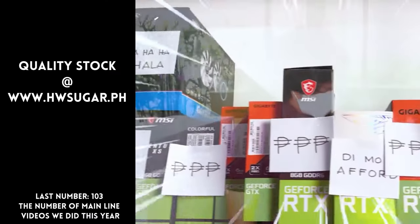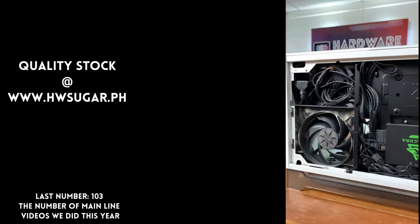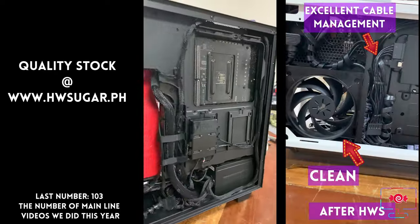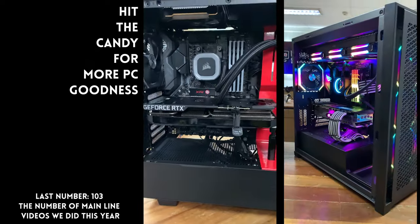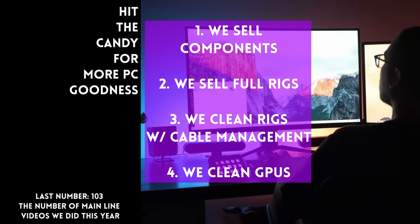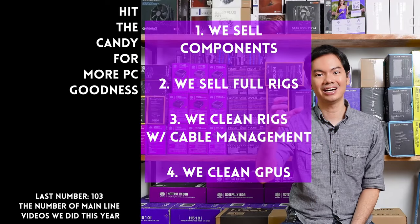Paminsan may nagtatanong kung may kilala ba kaming computer shop na trusted, na hindi ka lolokohin. Actually, meron — kami. Hardware Sugar is a full-service PC store. We sell PC components and fully assembled rigs, clean computers, do CPU cooler repasting, and also clean and repaste GPUs. Our physical store is in Makati, and you can also buy from our site, www.hwsugar.ph, where the inventory is always 100% up to date. We also ship nationwide. Thanks for watching, and maybe one of these days, magkita tayo sa shop.